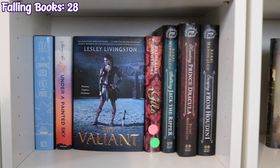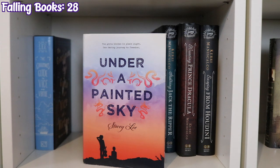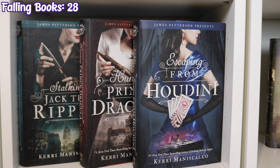The next shelf starts with The Gentleman's Guide to Vice and Virtue by Mackenzi Lee, Under a Painted Sky by Stacey Lee, The Valiant by Lesley Livingston, Gilt by Katherine Longshore, and Stalking Jack the Ripper, Hunting Prince Dracula, and Escaping from Houdini by Kerri Maniscalco.